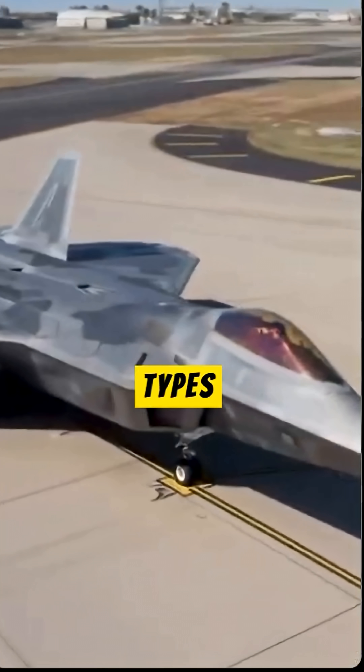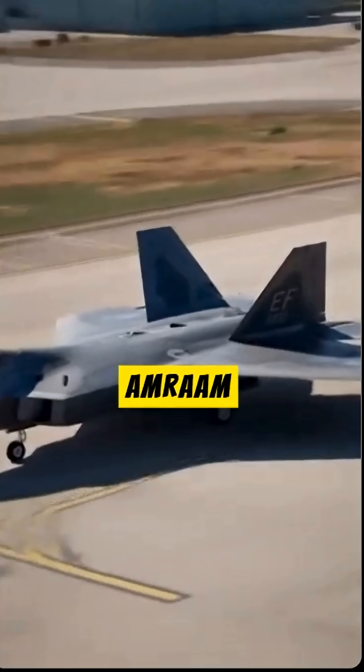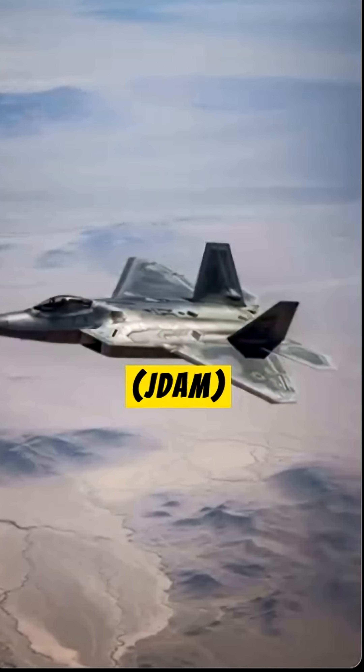The Raptor is equipped with two types of missiles for use against other aircraft: the Sidewinder missile and the AMRAAM missile. Additionally, it uses the Joint Direct Attack Munition, JDAM,